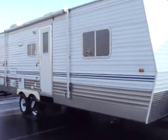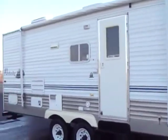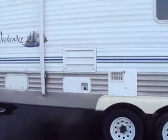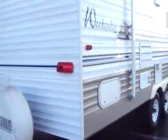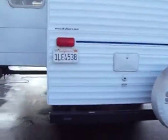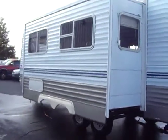It's got a rear bathroom, center kitchen, front queen, and a master bedroom with a full walk-around bed as you'll see when we go inside. It does have the exterior shower, 6-gallon hot water heater, spare tire with carrier, full 14-foot awning, the oven-baked enamel on the outside, and a super slide for the couch and dining booth.